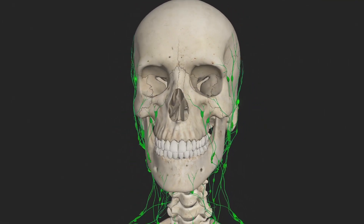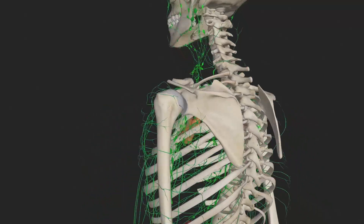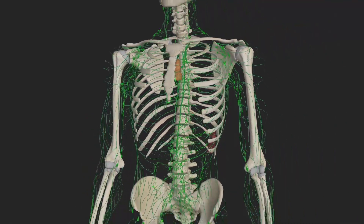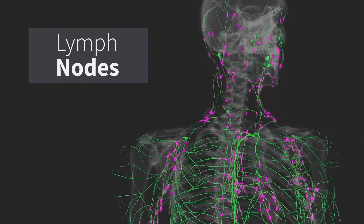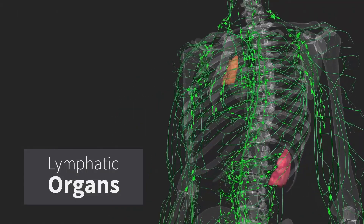The lymphatic system is a multifunctional body system. Its roles include transportation of lymph and combating infection. The components of the lymphatic system include lymphatic vessels, lymph nodes, and lymphatic organs.